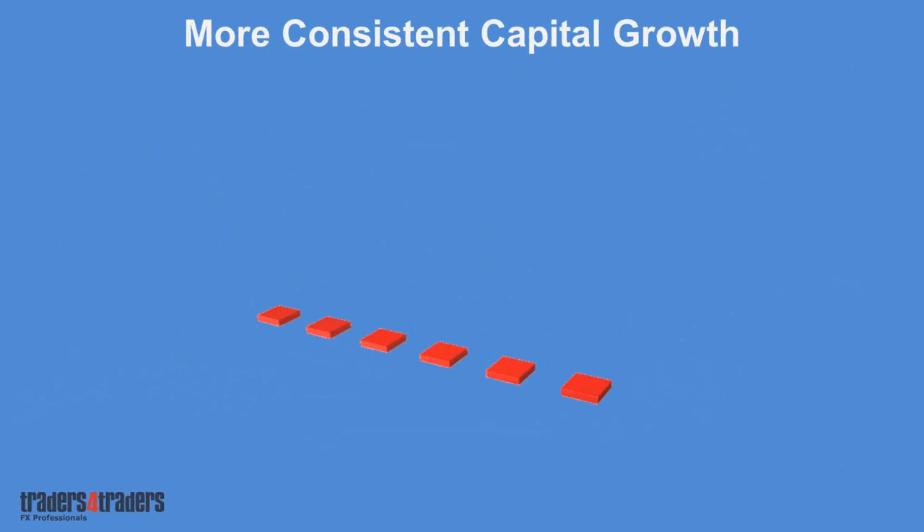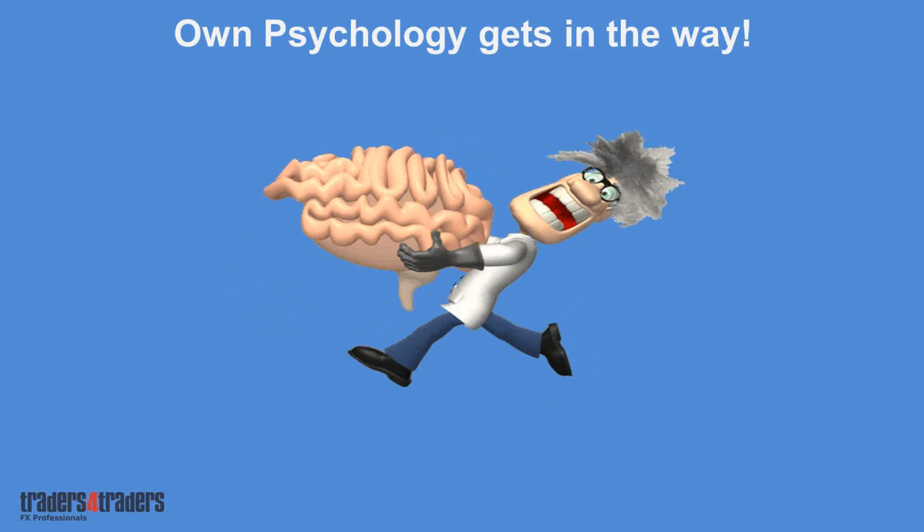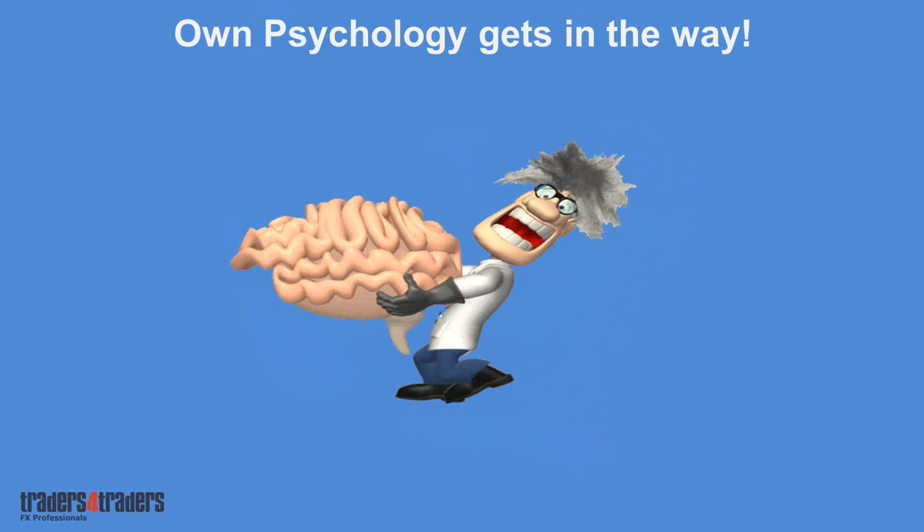Coming back to trading psychology — probably the second most important aspect behind capital management. This is one area that most traders sort of forget about or aren't given a heads-up on. Most people aren't used to trading; their psychology gets in the way. They don't believe they can be successful because they've had limited success. That's where they can lose the plot. You need to break out of those shackles and break old habits.